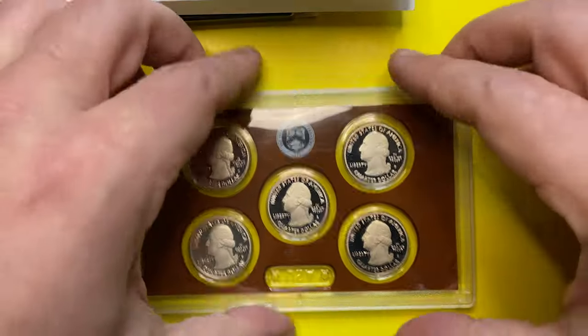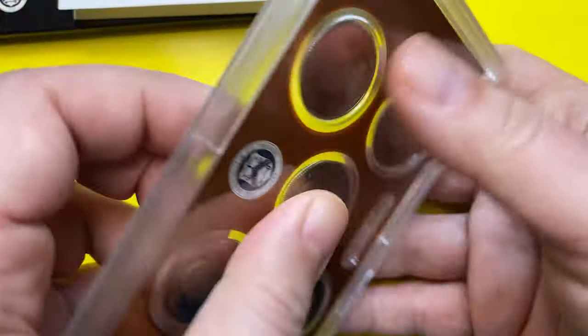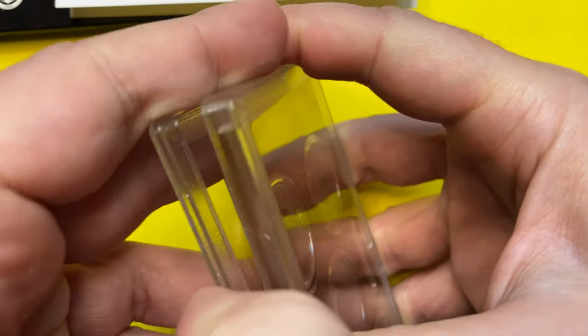Now let's open this bad boy. Opening this plastic holder is like opening the case of a laptop — you have to first find the seam opening to crack it open, but if you have one of these, be careful not to break the plastic.